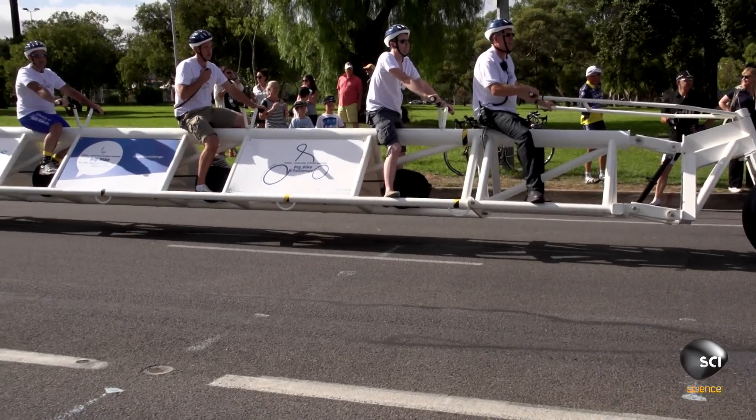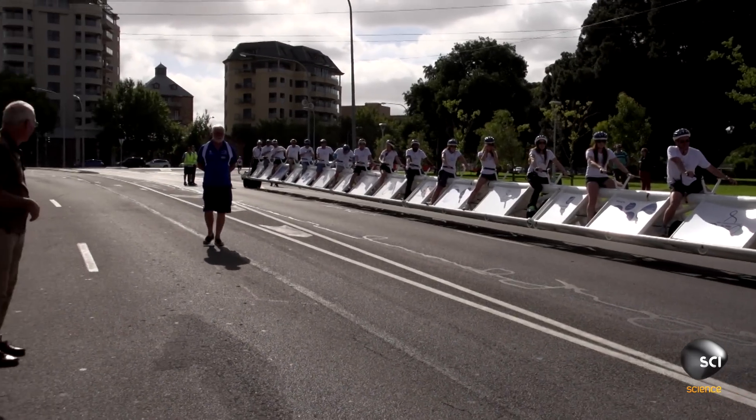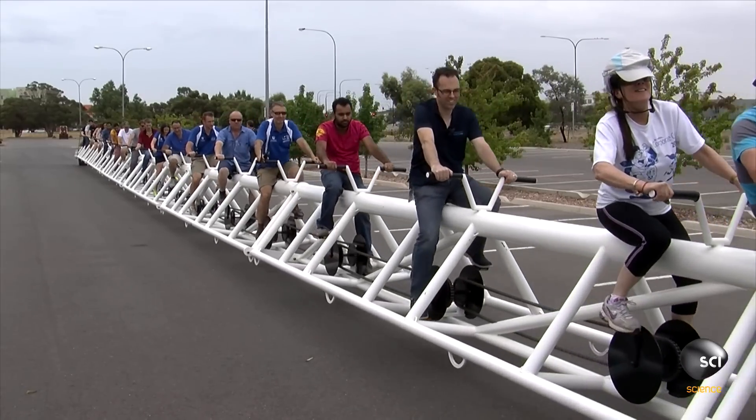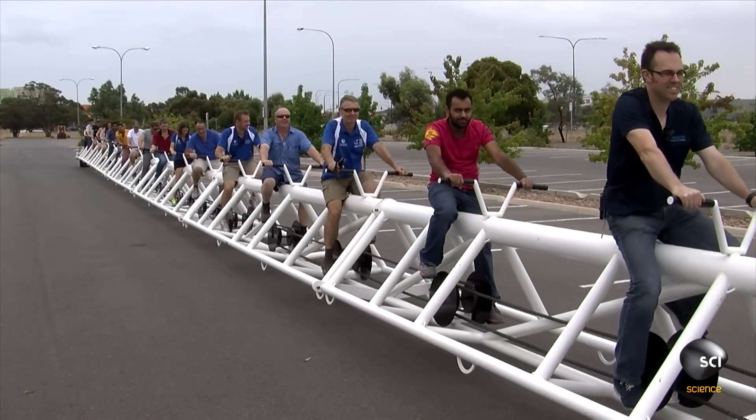This bike is 136 feet long — that's 41.4 meters — and it seats 20 riders. The frame is made of steel and weighs three tons, and it's able to withstand the additional one and a half tons of the riders.